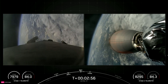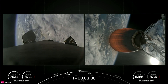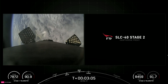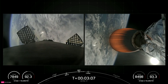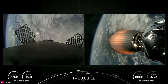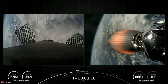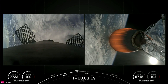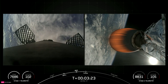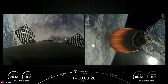The next event we have coming up is fairing separation. We will be attempting to retrieve these fairing halves once again as they fall back to Earth, and we will do so with our recovery vessel, Bob. As a reminder, Astra 1P, our payload today, is a wide beam broadcasting satellite with 80 KU band transponders for broadcasters and content owners across large TV markets in Germany, Spain, and France.